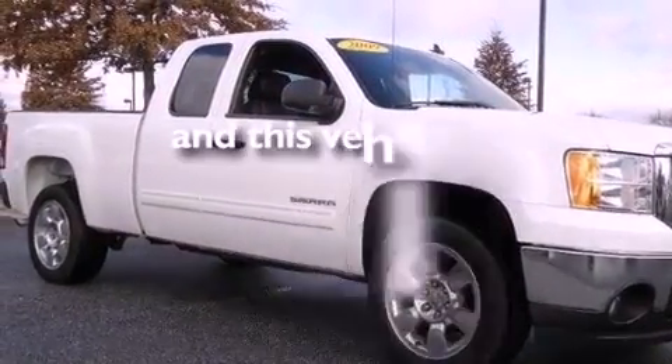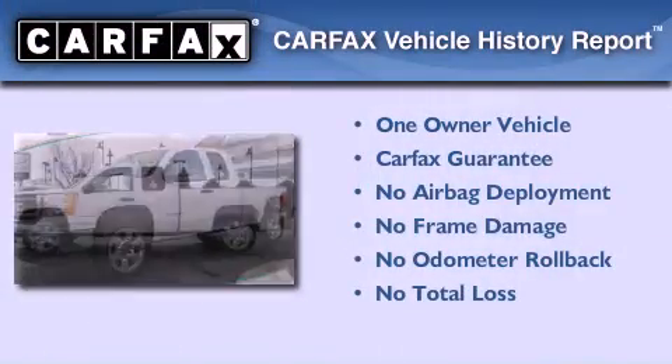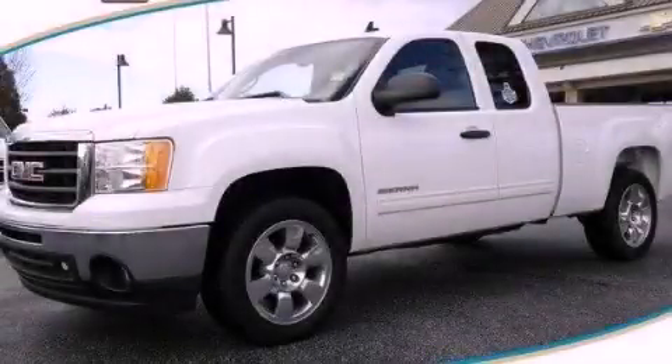This vehicle has fewer than 24,000 miles on the odometer. This GMC has had only one owner and it qualifies for the Carfax buyback guarantee. This automobile won't last long at this price — call and arrange a test drive now.